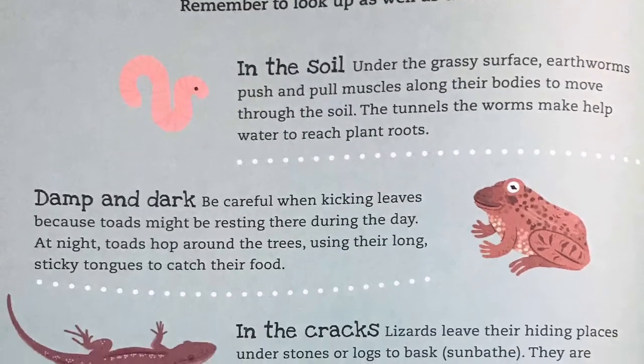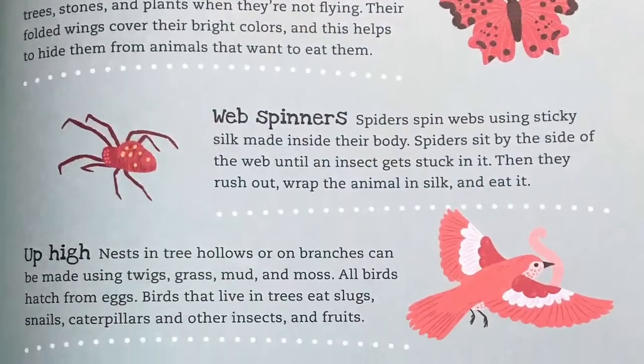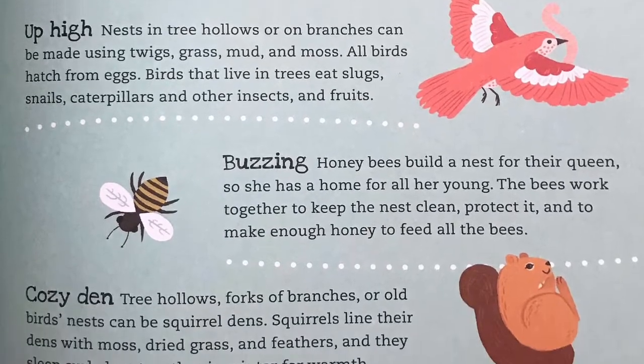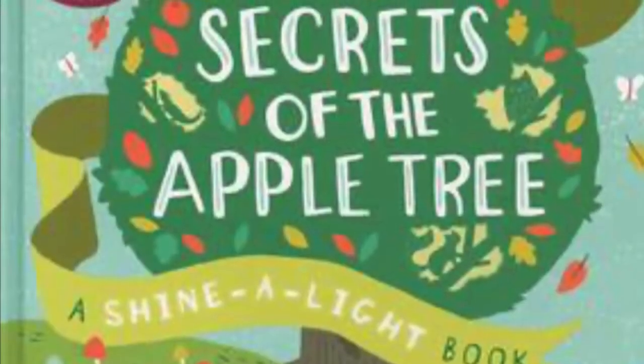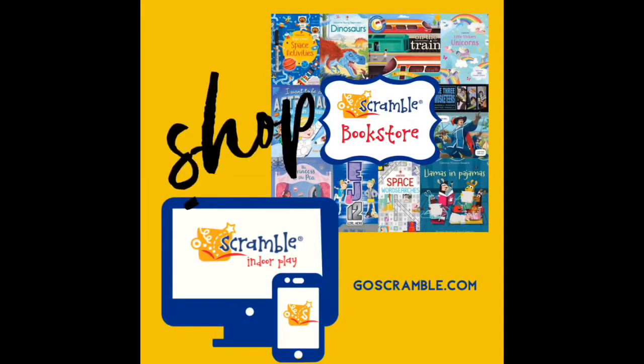And there's more to explore. When you find a tree, look all around it and see who you can find. Remember to look up as well as down. Thank you for exploring the secrets of the apple tree with us today during Scramble Storytime. You can find this and more Shine a Light books and other great reads in our Scramble online store. Until next time, Scramble family!